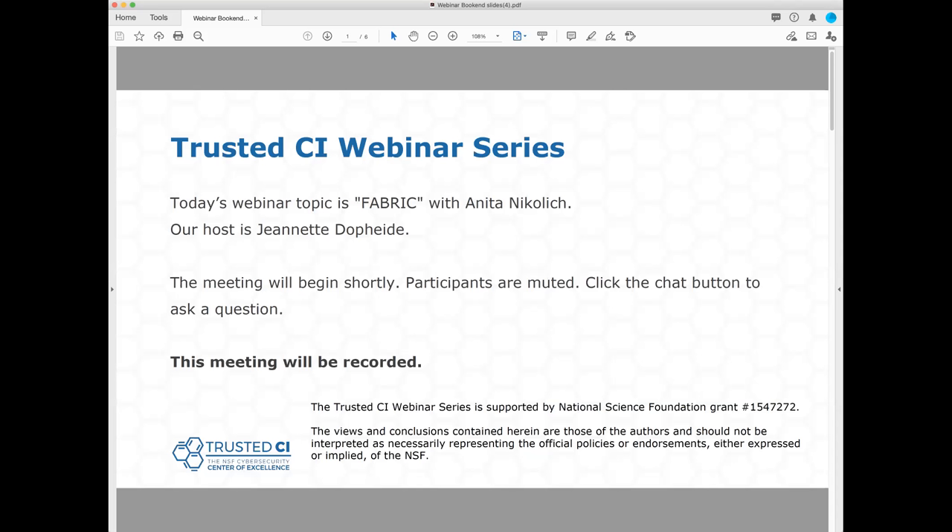Today's topic is Fabric with Anita Nikolic. Fabric is the Adaptive Programmable Networked Research Infrastructure for Computer Science, and Anita is a Research Professor in Computer Science at Illinois Tech and serves as the Co-Director of Fabric. Before we begin, I have a few items to note. First, this presentation is being recorded. Second, participants are welcome to ask questions during the session using the chat box, and we will accept questions at the end of the presentation as well. And with that, I will hand things over to Anita.